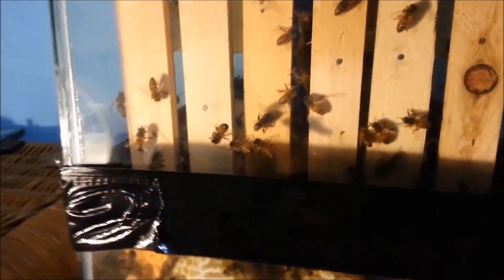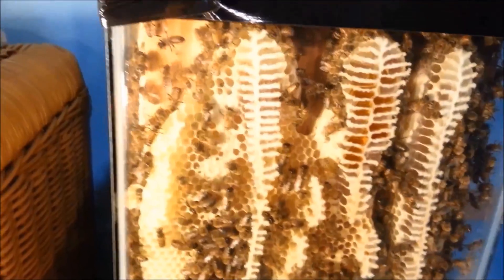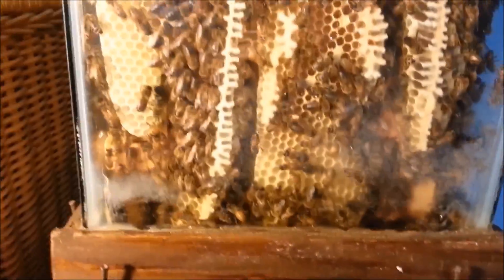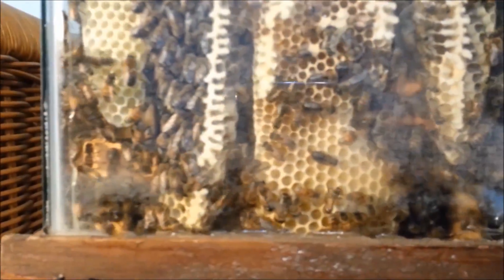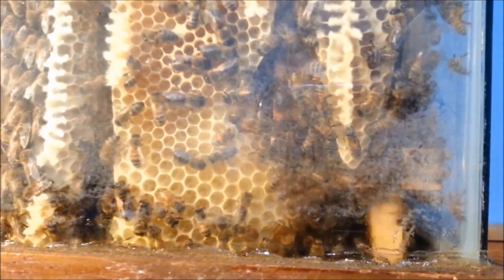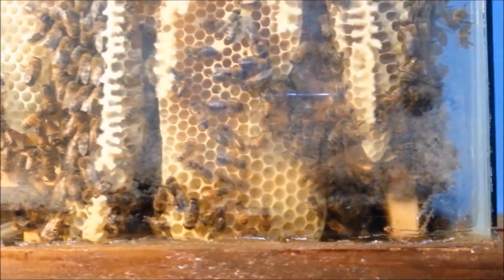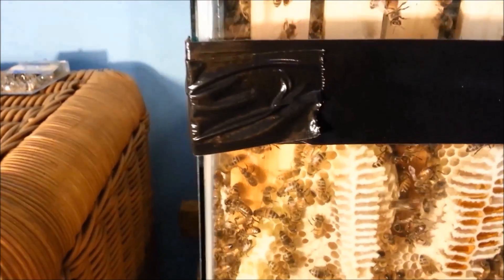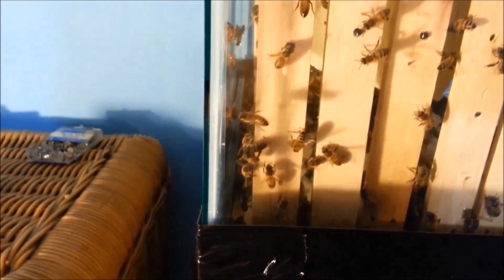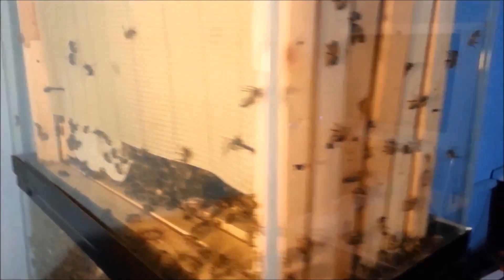If you come around here to the side of the aquarium and go down on the bottom, you can see that they've actually built comb on the side of the frames — from the side of the wood frames to the glass. And in some of that comb you can see they're actually putting some honey in the top. They've really, really been working this year. The same on this side over here too.